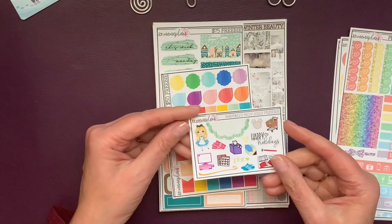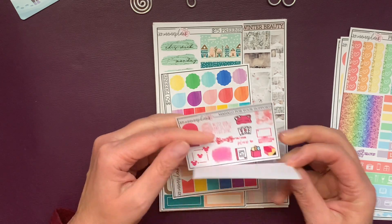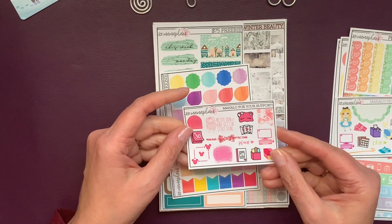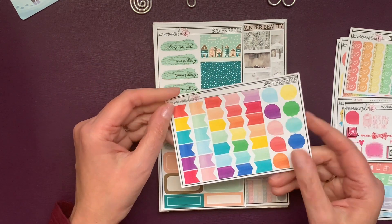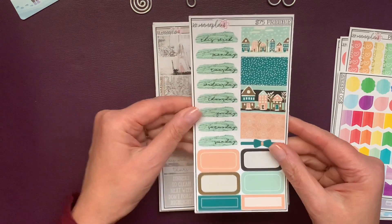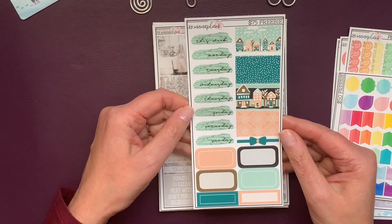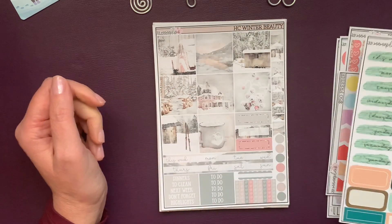Here's the November 2022 freebie — just a little pink thank you — and the $50 shop freebie, and the $75 or more freebie. I love this. I need this as a kit.